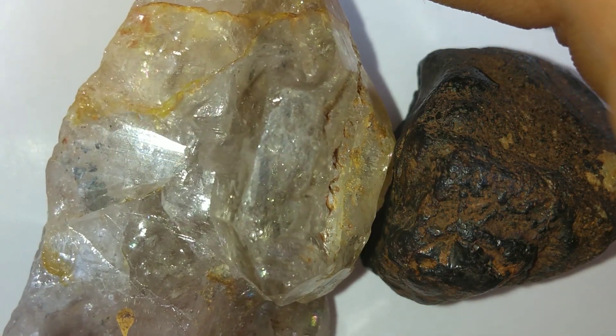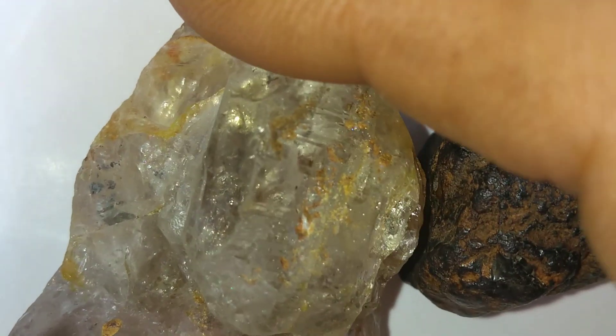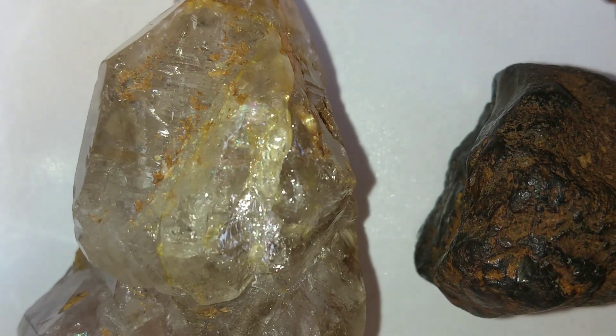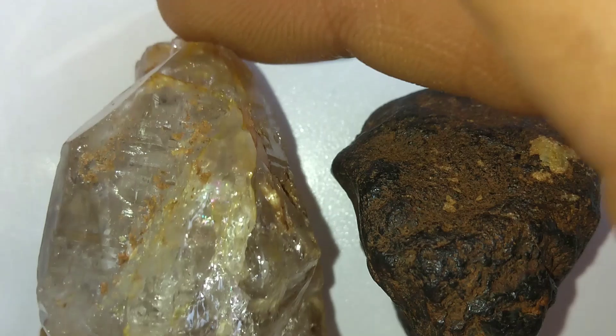Another remarkable example is the Popigai Impact Crater in Siberia, Russia. When a giant asteroid struck Earth about 35 million years ago, it created shockwaves so intense that they transformed graphite in the ground into trillions of carats of industrial diamonds.